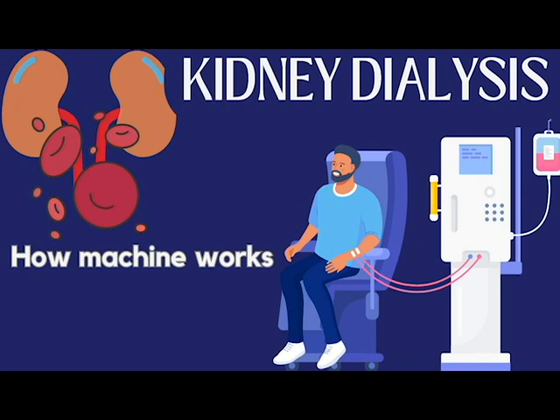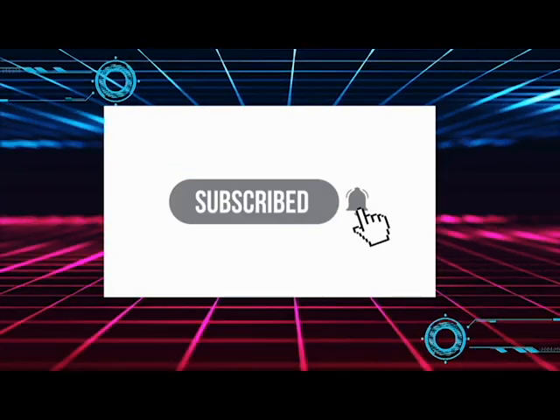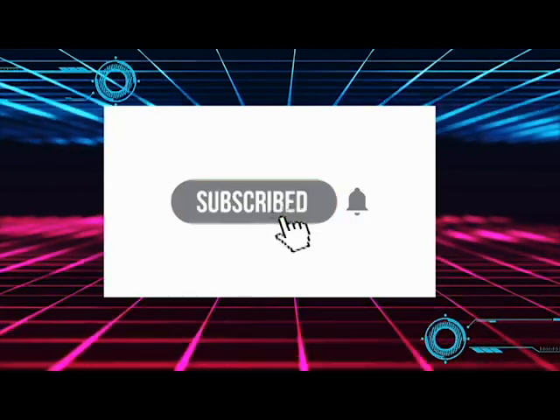Before we start, please don't forget to subscribe and activate the notification bell to receive every update, and like the video if you found it useful.